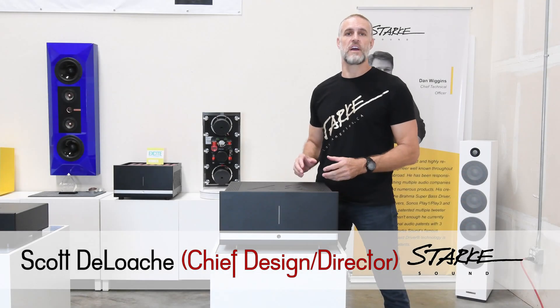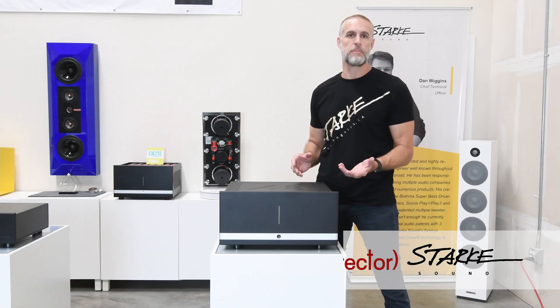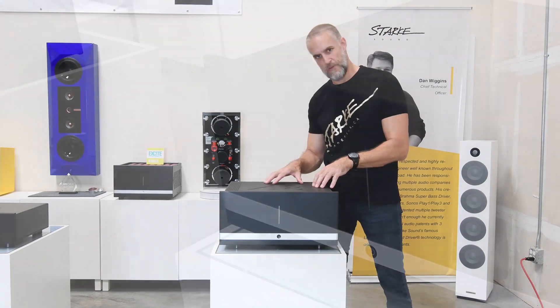Hi, my name is Scott Deloche, and I'm the Chief Design Director of Stark Sound. Today I'm going to be introducing to you our A8-350.